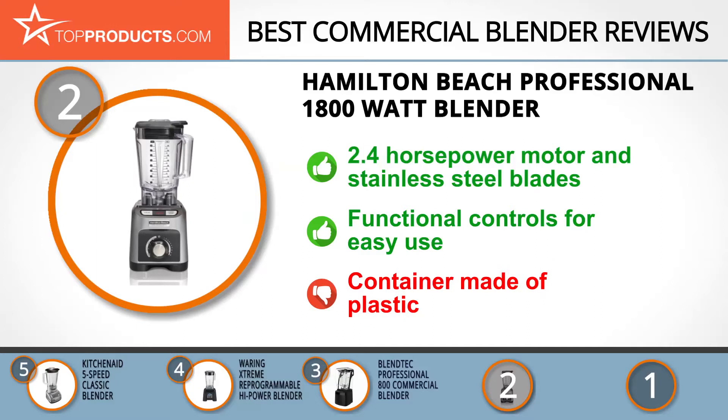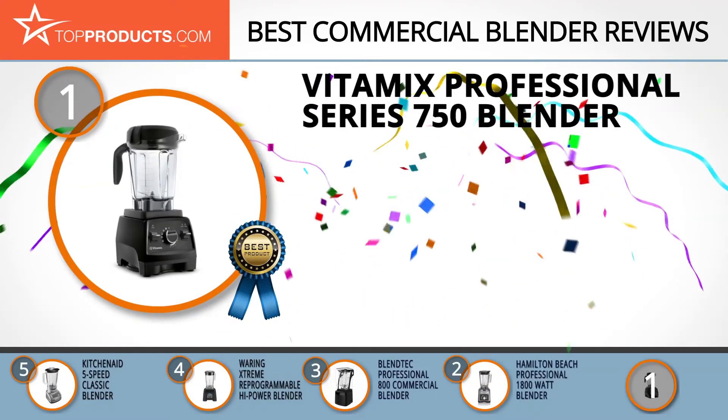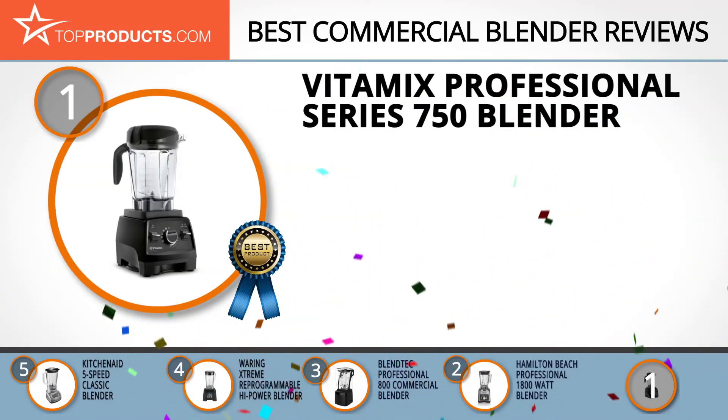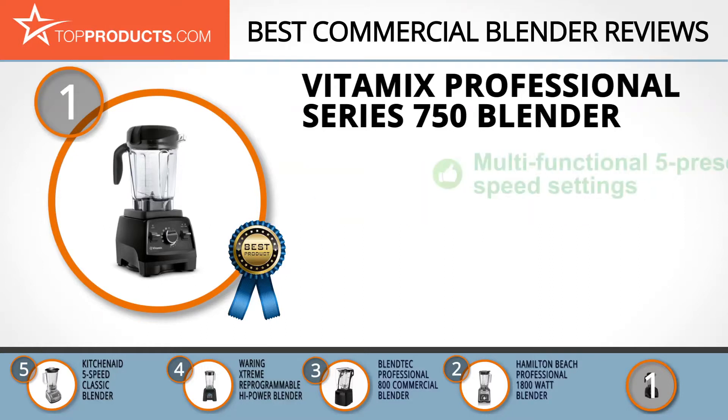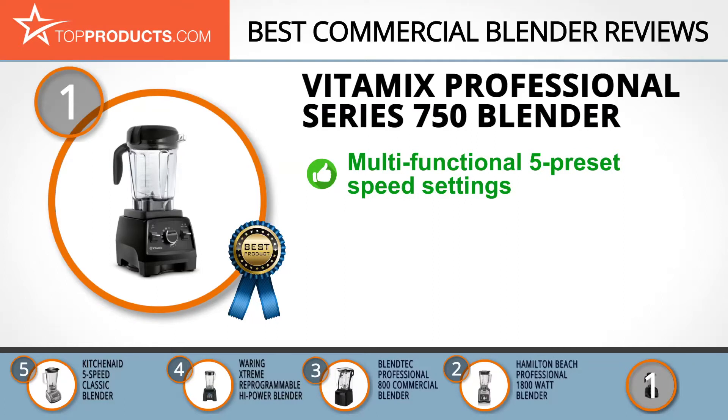For those who have sworn off plastic, you may have concerns with this blender's container, although its plastic is BPA free. And finally, the Vitamix Professional Series 750 Blender earned our top choice position because it provides a good array of features at an affordable price. Vitamix is a brand focused on facilitating healthy living through the consumption of whole foods.